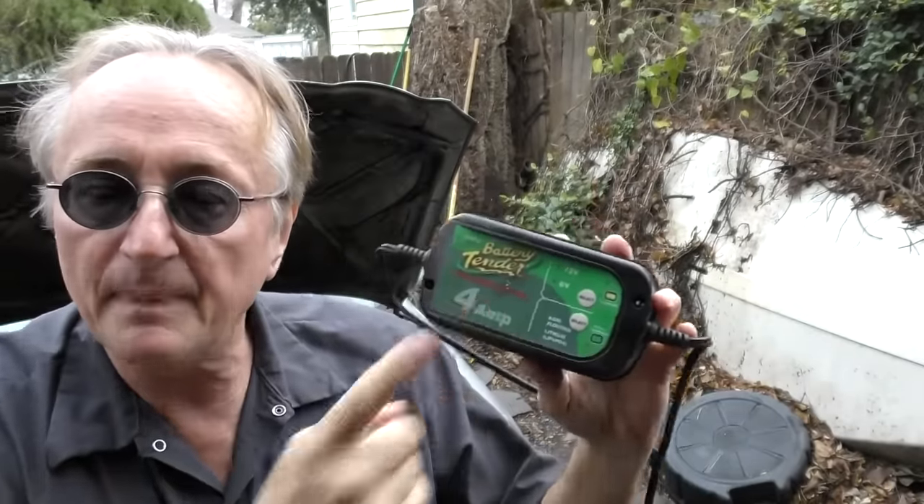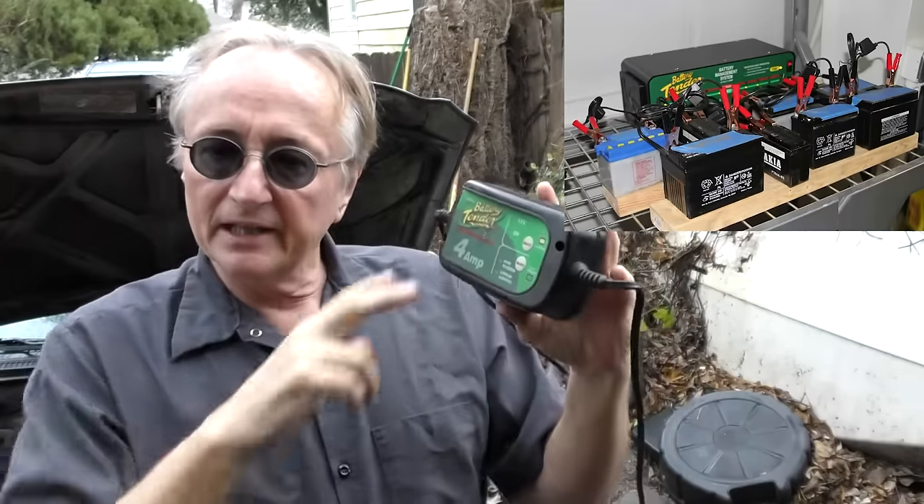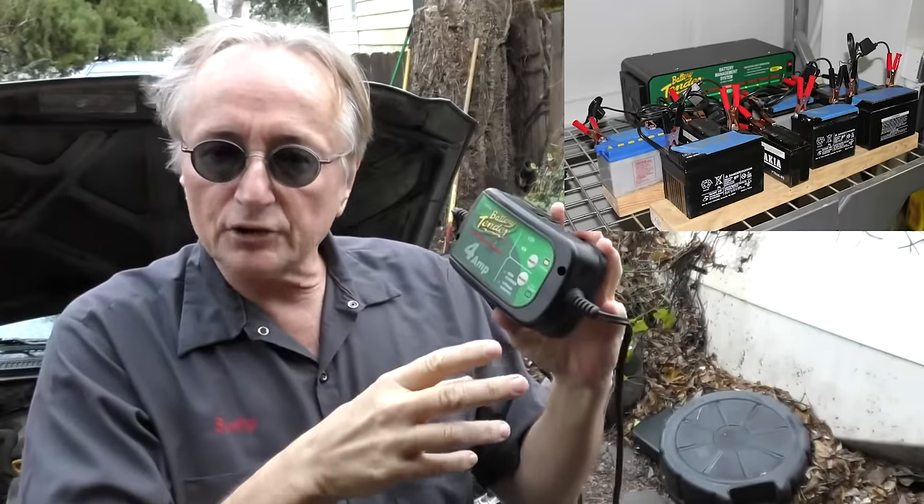If you just let a car battery sit and don't use it, it actually goes bad just sitting. If you don't use your car much, it's a good idea to get one of these battery tender devices. You hook it up to the battery and it does a little trickle charge, then every once in a while it takes a little energy out of the battery — like exercising the battery so it stays strong.